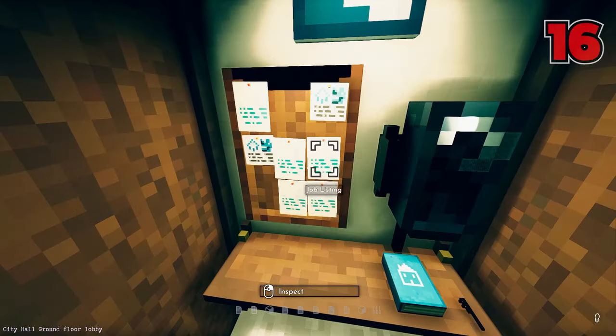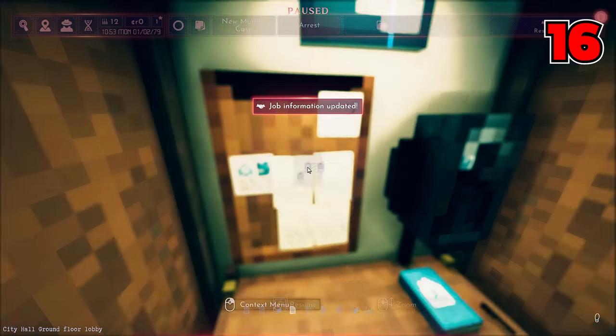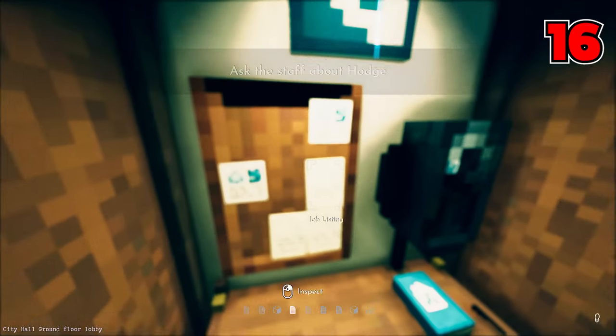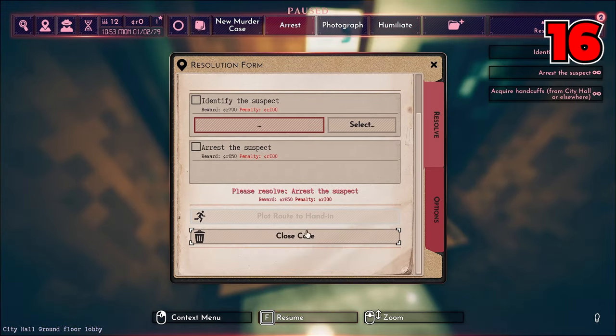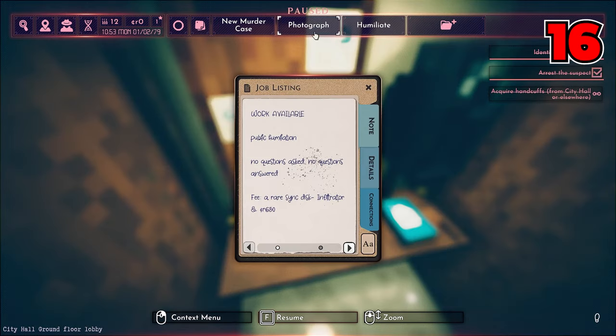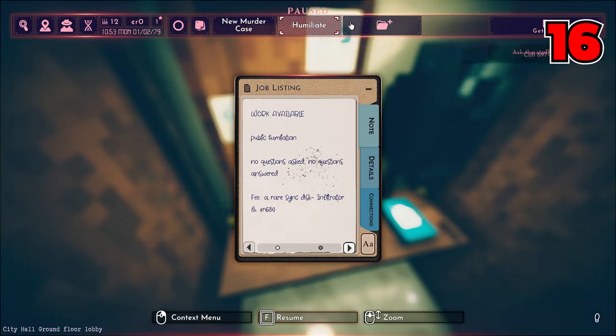Number sixteen: if you're not fond of the current jobs you're receiving on your job boards — maybe they don't pay enough or maybe you're trying to make room for some apartment notices — all you have to do is accept the cases and then just close them out. It doesn't cost you anything, it clears up the board, and sooner or later the missions will pop back up for you to choose again. You're not missing out on anything.